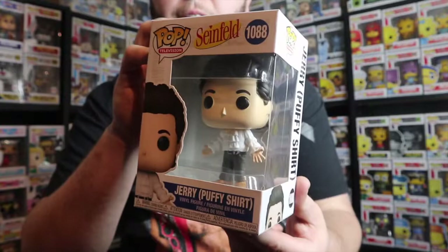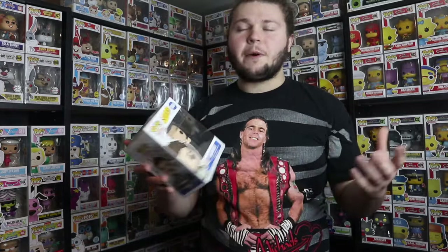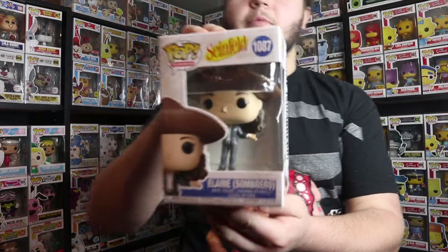Then we have Jerry in the puffy shirt, and I'm actually surprised this isn't an exclusive — I feel like this could have easily been a Funko Shop exclusive and people would have wanted it because it's such an iconic moment in Seinfeld. Next up we have the common Kramer, and I really enjoy this one. I kind of like it better than the exclusives. If you only want one Kramer pop, this is the one to get because it sums him up in one single figure.